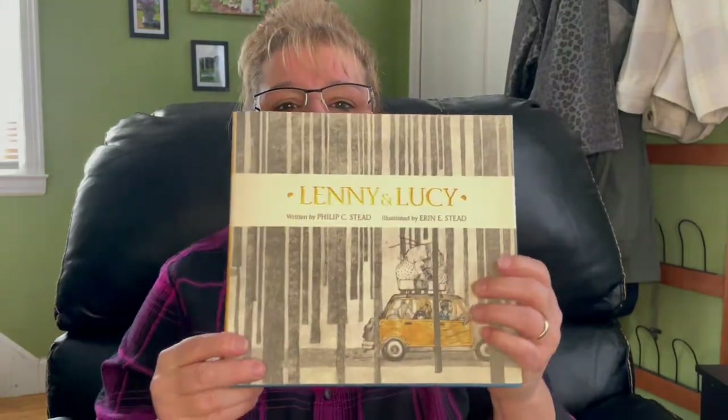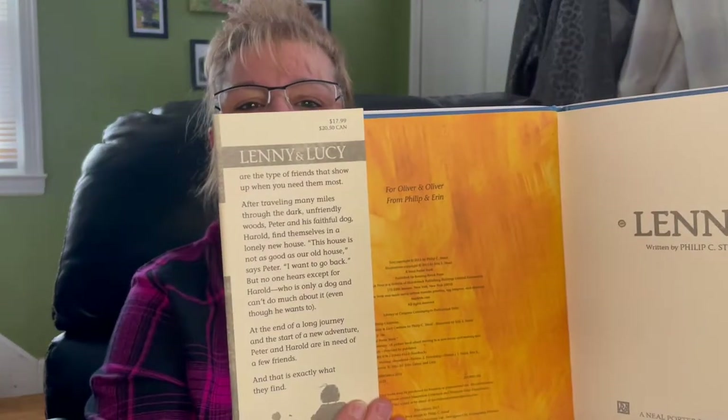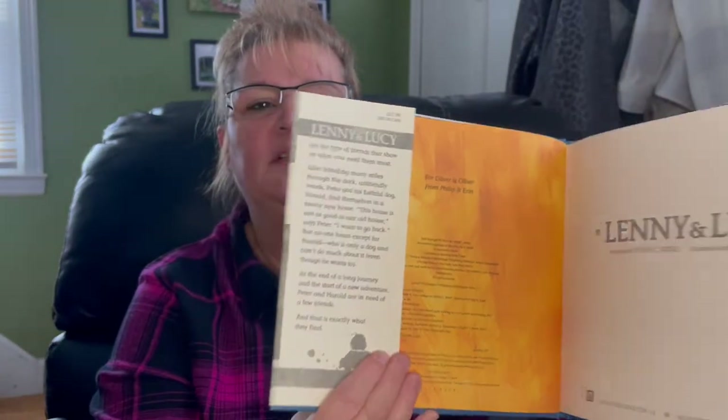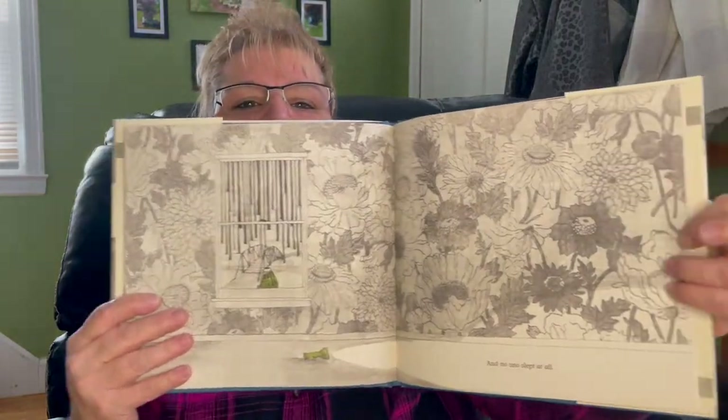Next I have another children's book — I love buying these. This book is Lenny and Lucy. It's a children's book and this one retailed for $17.99 US. Very cute. Doesn't look like it would be a very long read either.